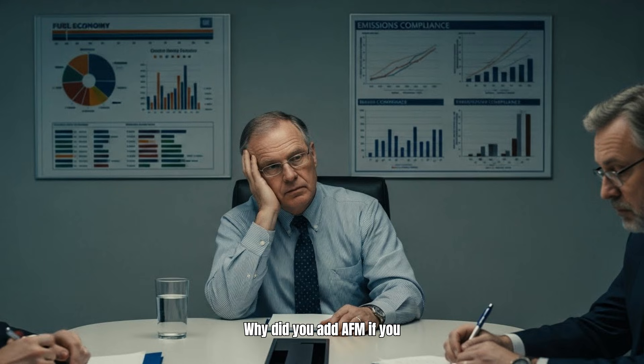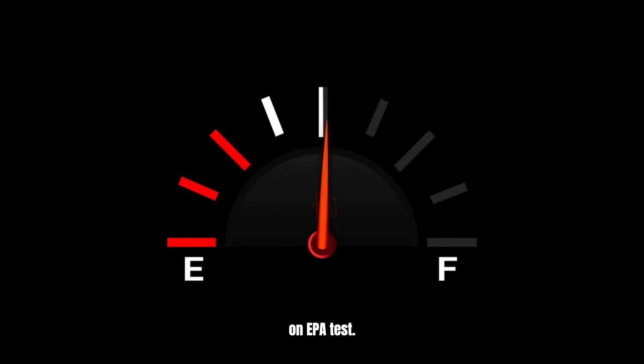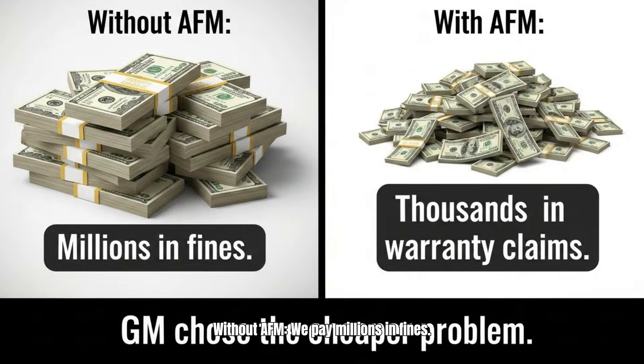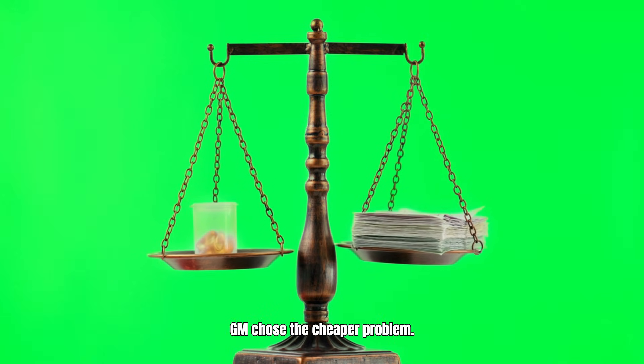Why did you add AFM if you knew it would break? He said: EPA fuel economy regulations. AFM gives one mile per gallon better on the EPA test — not in the real world, just on the test. The math: without AFM, we pay millions in fines; with AFM, we pay thousands in warranties. Thousands is cheaper than millions. GM chose the cheaper problem.